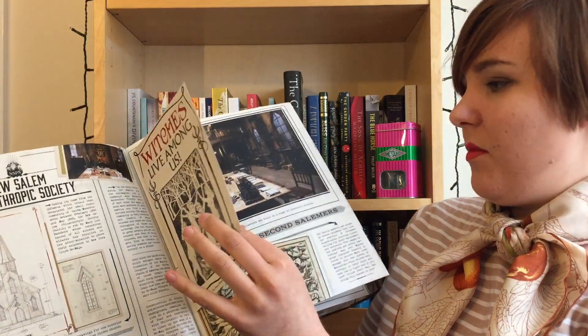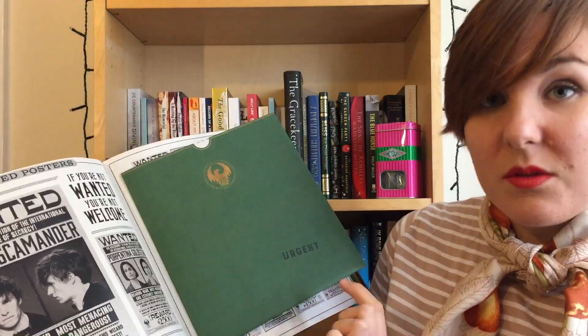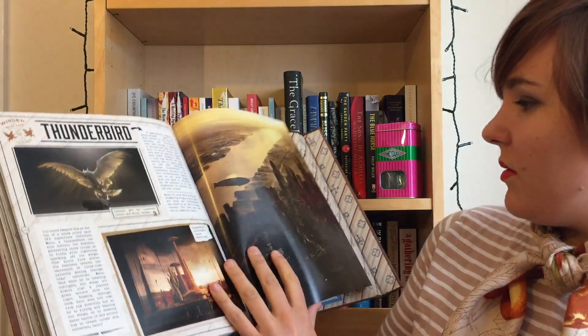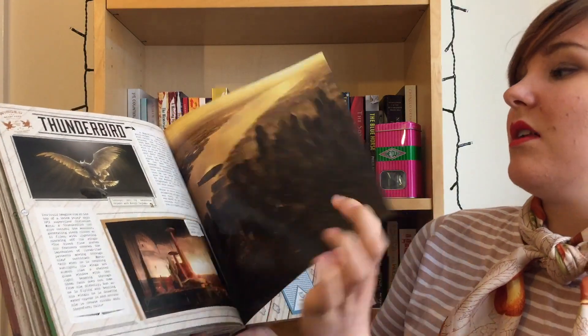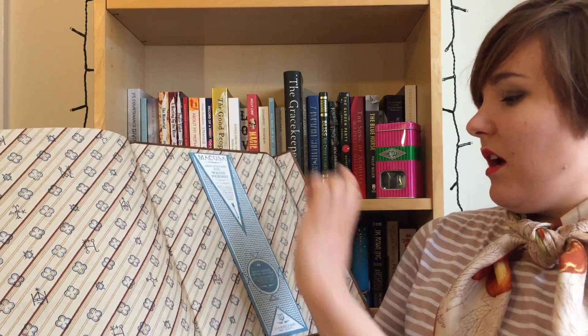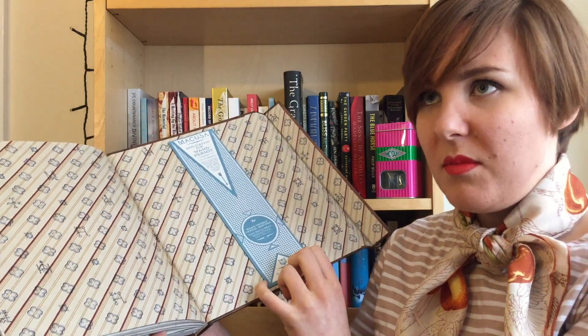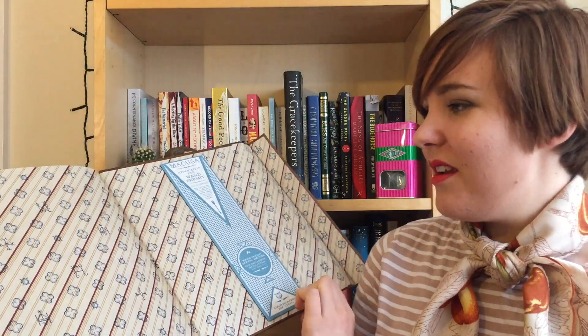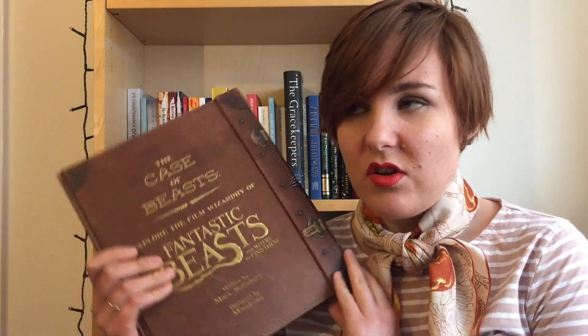I love that they've continued that level of attention to detail into this book. It's got the Witches Live Among Us little pamphlet, wanted posters for Newt and Tina, a bit of concept art, and right at the end there is a wand permit — you can actually buy these from the Mina Lima shop. The book itself is £30, but if you bought all the individual elements separately it would be much more expensive.